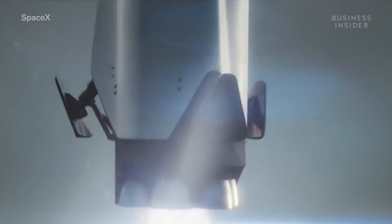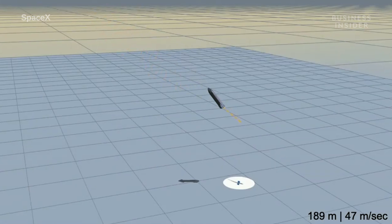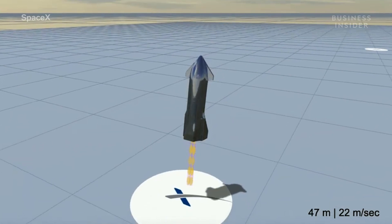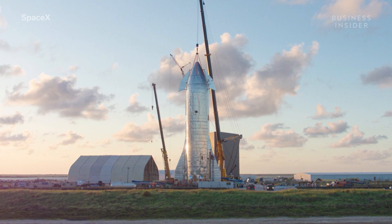Starship is the rocket that Musk has aspired to build ever since he founded SpaceX in 2002. And after years of modeling, multiple changes to the rocket's design, and a substantial investment from Japanese billionaire Yusaku Maezawa, it has come out looking unlike anything SpaceX has ever built before.